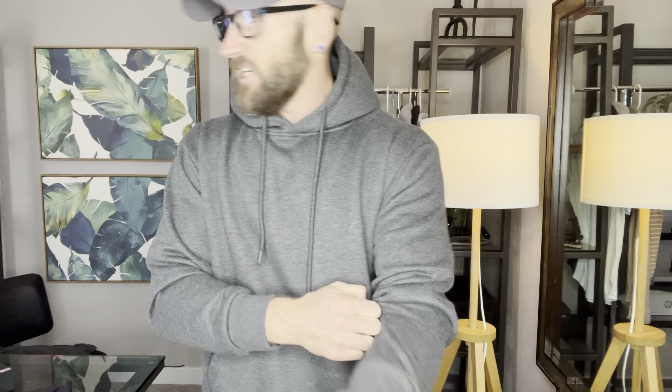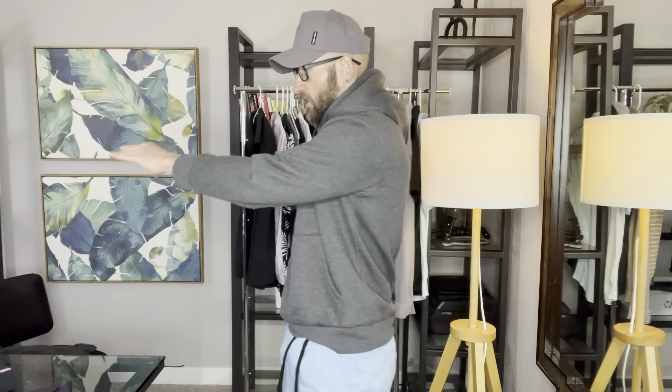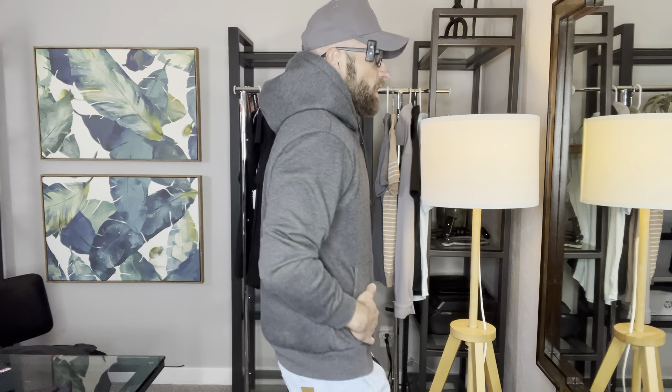Here's the hood — super nice. I love this dark gray color. You've got drawstrings. This is an extremely high quality hoodie, easily. Looking at the number on the product page, this thing could easily go for three times more and it would still be a great value. I don't actually know how they got to this price point, but this is a super nice hoodie.